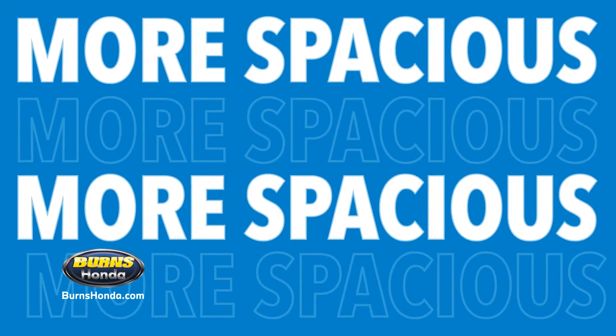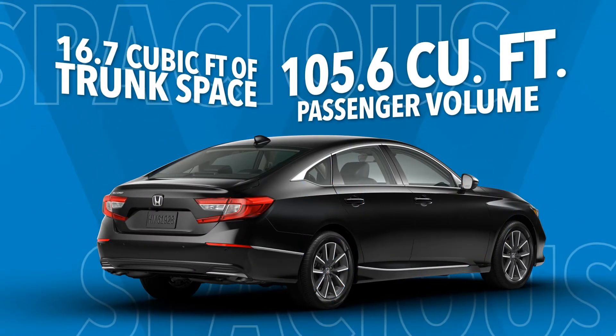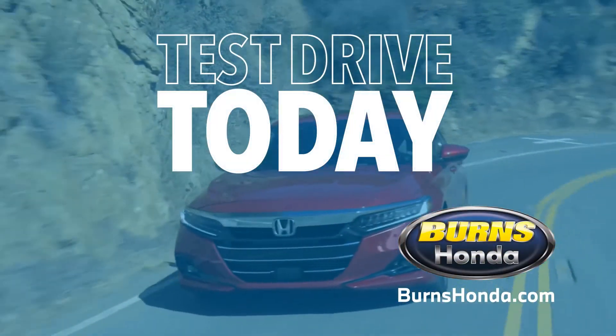And the Accord is more spacious, with over 100 cubic feet of passenger volume and over 16 cubic feet of trunk space, unlike the Altima. The choice is clear. Test drive the 2022 Honda Accord today.